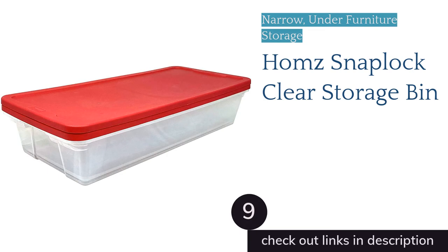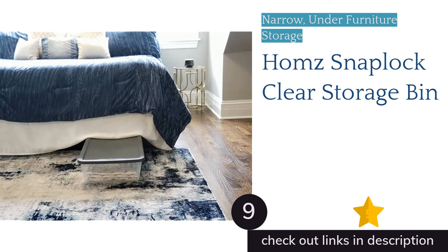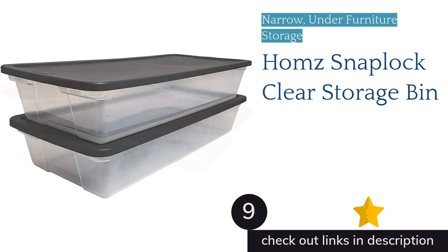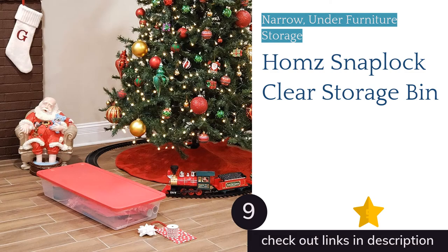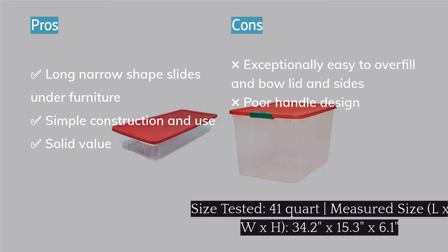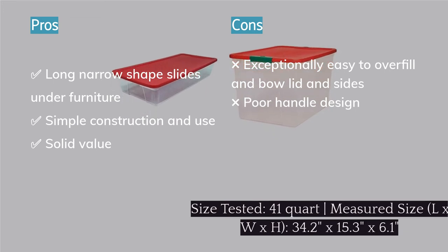The next product on our list is the Homz Snaplock Clear Storage Bin. The Homz Snaplock is a long and low bin that slides under any piece of furniture with more than 6.2 inches of clearance. It's a very narrow bin that we don't like quite as much as the Rubbermaid Cleverstore — we can't quite fit two rows of sweaters inside, and its slender dimensions are less adaptable to the many spaces in which you might want to put it. However, it is a simple bin that works well with the right contents and offers solid value if you're in the market for this style.